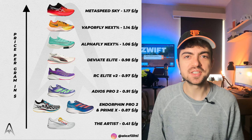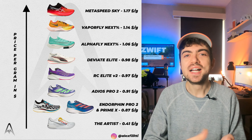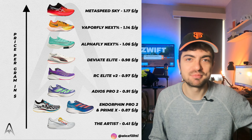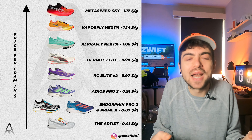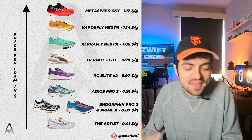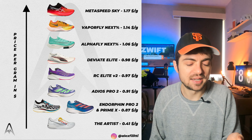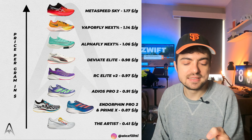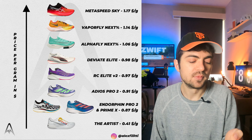Let's begin with the first chart, which shows us the price for one gram of super shoe. I know this isn't really scientific — some shoes have much heavier uppers, some have more stack height and more foam, so one gram doesn't really mean much. But it's quite interesting. Here, the Aster is the best value at $0.41 per gram.